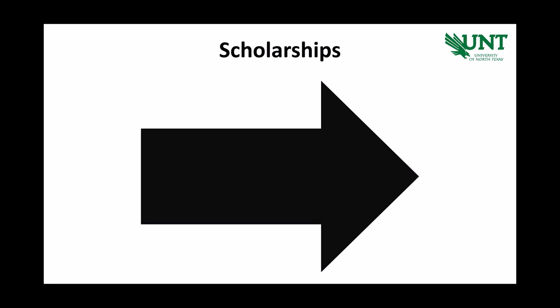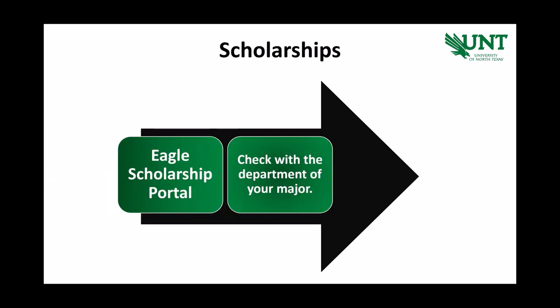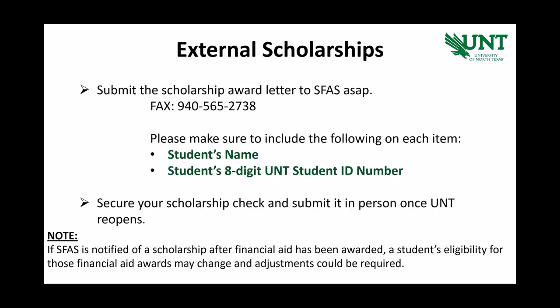As you progress through your college career, you'll also want to make sure to explore scholarship opportunities through your department or major. Don't forget to keep looking for external scholarship opportunities from major companies, employers, religious affiliations, and so on. If you have been awarded a scholarship outside of UNT, we encourage you to fax your scholarship award letter to Student Financial Aid and Scholarships so that we can incorporate this into your financial aid package. You can submit the actual scholarship check to our office once you are able to pay us a visit in person.